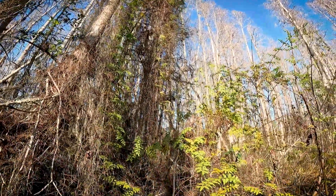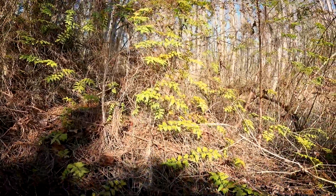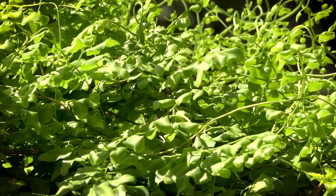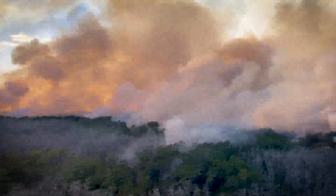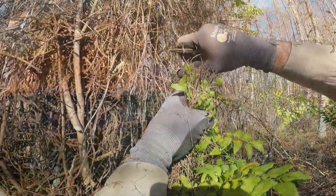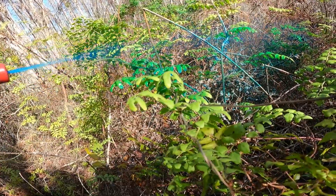Old-world climbing fern crowds out native plants, diminishing important wildlife food sources, and allows fire to burn to the tops or canopy of trees, killing the trees and allowing fire to burn even in wetlands. Removal is difficult and costly.